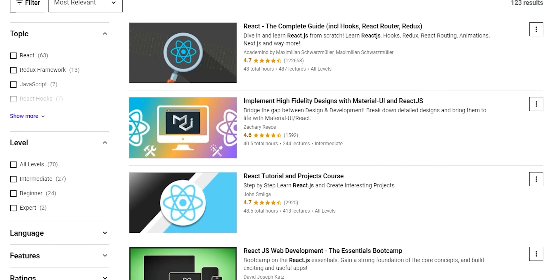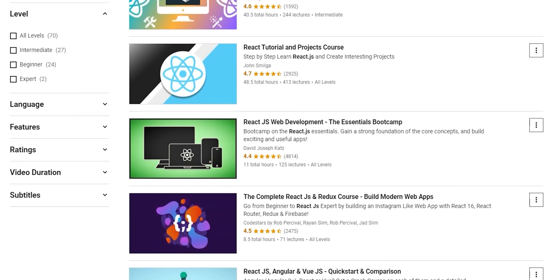So why React and why not another framework like Vue or Angular? Well, the original plan was to build a mobile app using React Native. However, once I started learning it, it became pretty clear that I should have a solid understanding of React before getting into React Native. So the first step was to pick a tutorial.